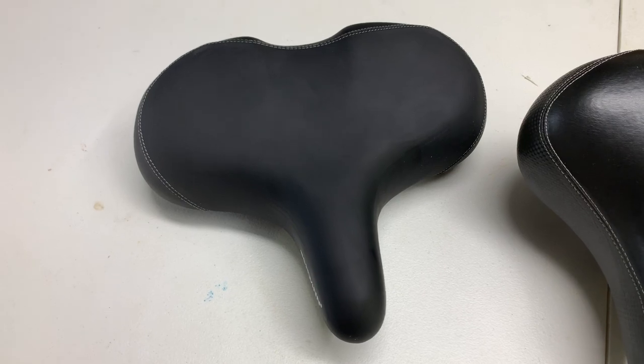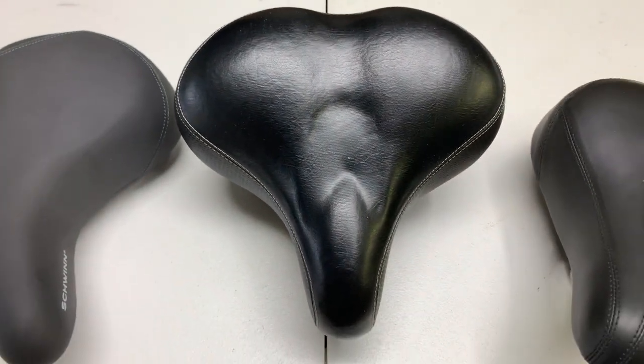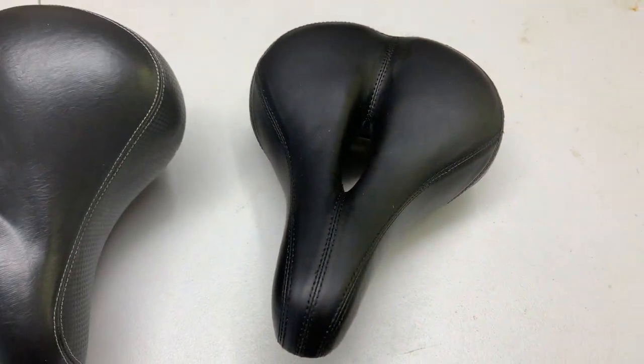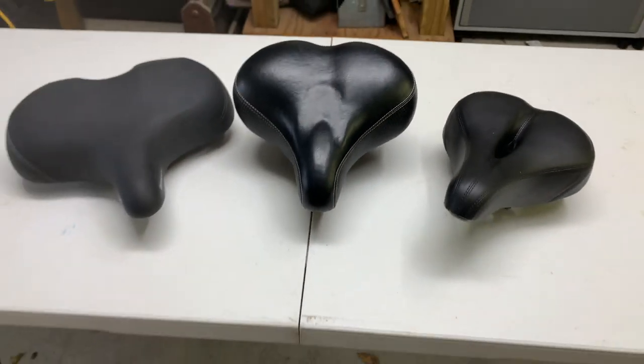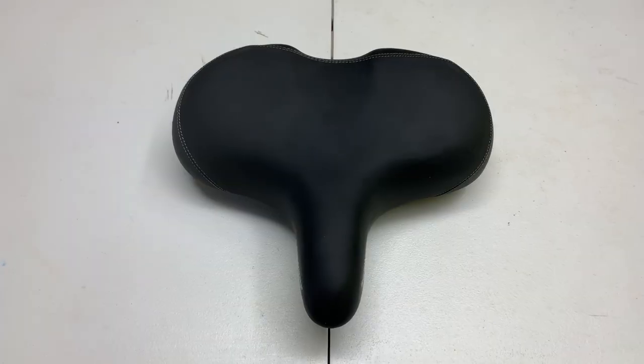I have two e-bikes, and I have friends that come over and want to go riding. What I will usually do is fit them to a seat that they like out of these three seats. I let them choose which one they would like to go riding.